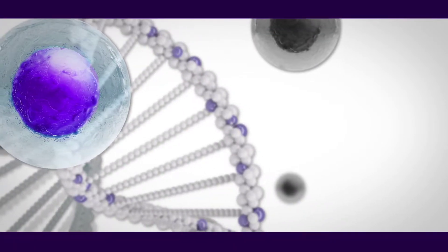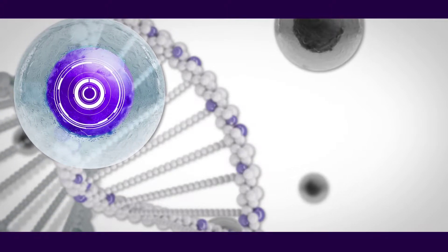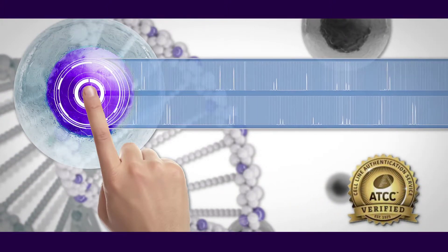Don't struggle alone. ATCC can help with its STR Profiling Cell Authentication Service. In the same way fingerprints can tell one person apart from another, STR Profiling is the gold standard for verifying the unique identity of human cells in culture.